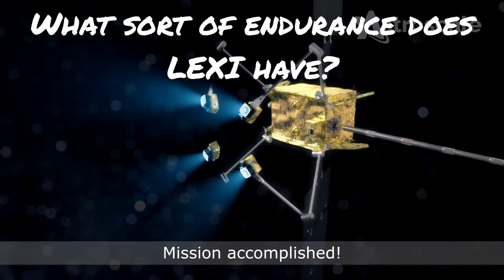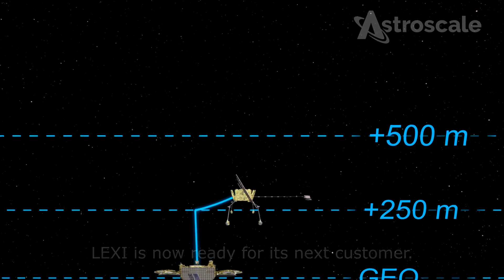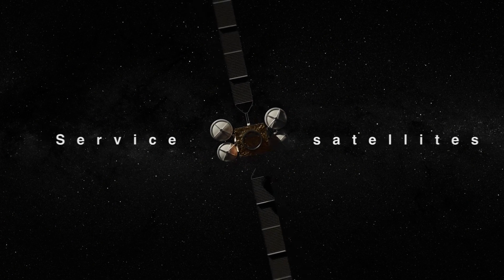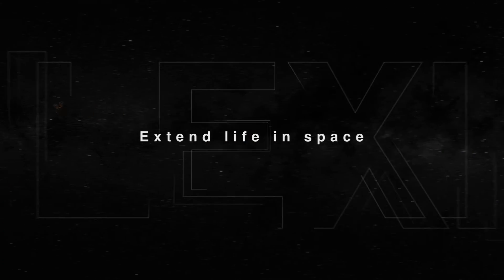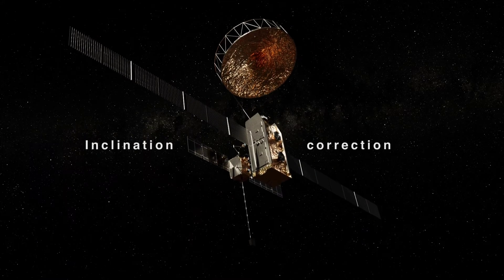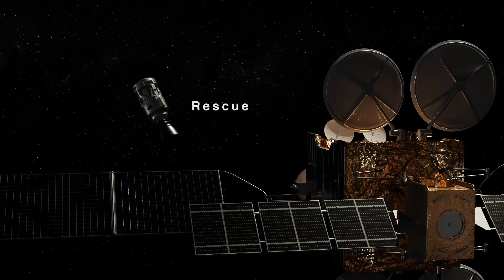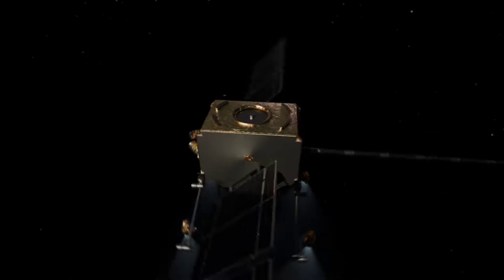What sort of endurance does Lexi have? Chemical thrusters only last so long, and there's fuel bleed-off. How long can Lexi stay functional, and is there a way to refuel it? There is no specific time frame because it depends on the type of service being performed — different services require different uses of power and fuel. Lexi is designed to be multi-mission purpose, and the type of mission informs the life of the spacecraft. Lexi is refuelable, which allows us to take the servicing vehicle, get it refueled, and then go support another client activity.